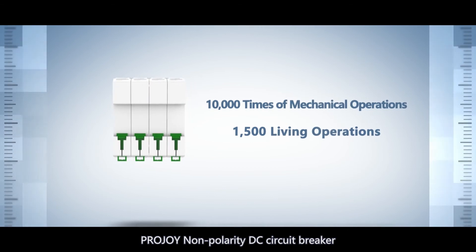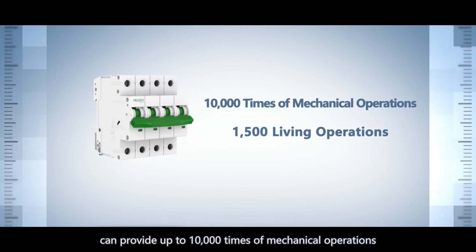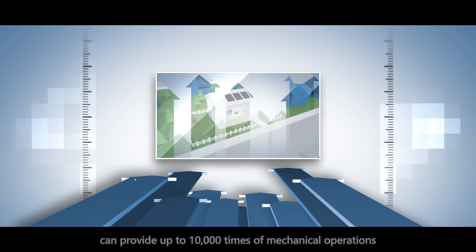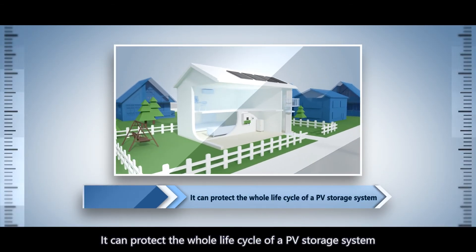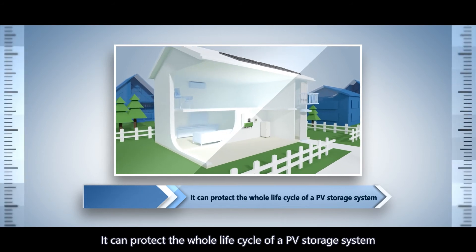ProJoy Non-Polarity DC Circuit Breaker can provide up to 10,000 times of mechanical operations and 1,500 live operations, protecting the whole life cycle of a PV storage system.